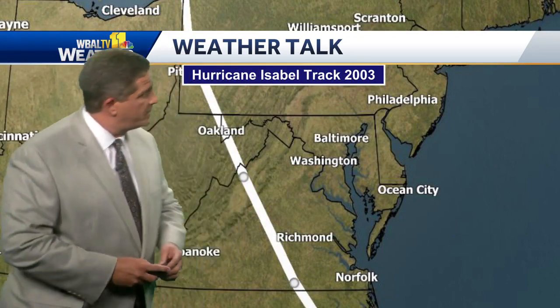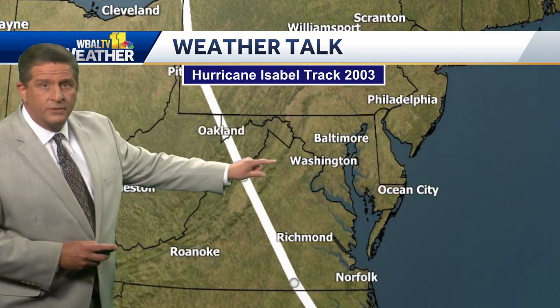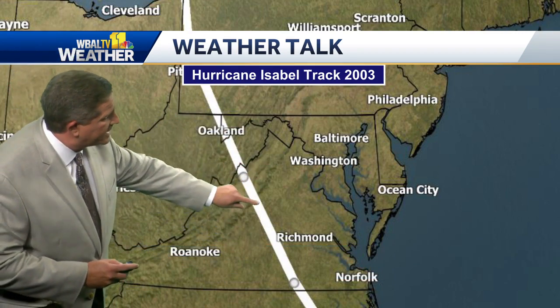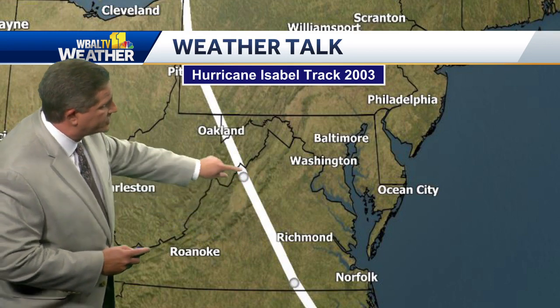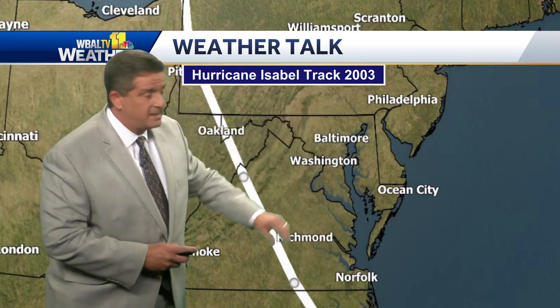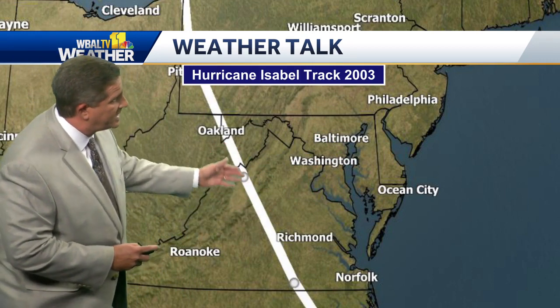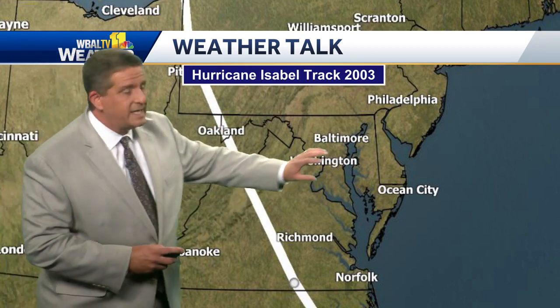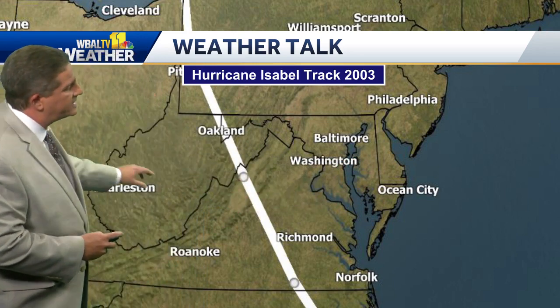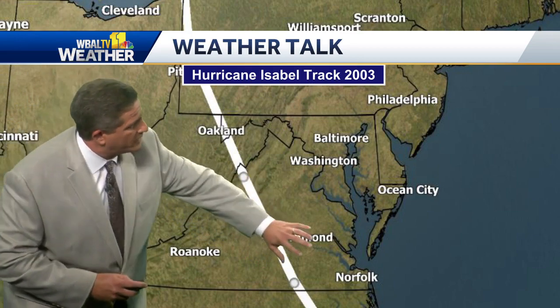So how do you get a big storm surge to come up the Chesapeake Bay? The storm track has to go west of Baltimore because you have the counterclockwise circulation around the storm. When the storm takes a path like Isabel did, coming up out of Virginia into western Maryland, it grabs all of that water off the Atlantic and pushes it up the bay — that's how you wind up with a 5 to 8 foot storm surge. Fortunately, there aren't a lot of storms that take this exact path. If it goes east or a little further west, it doesn't have the same effect. But Isabel had that perfect track, just far enough to the west. We did have some tornadoes and wind gusts of 70, 80 miles per hour.